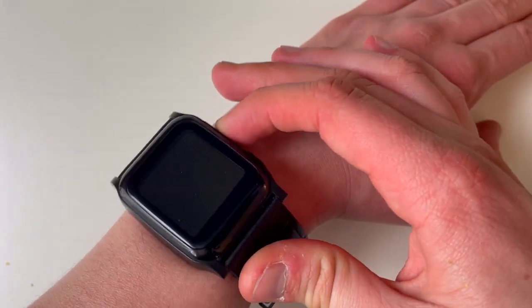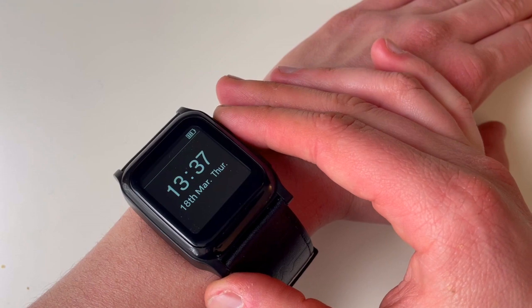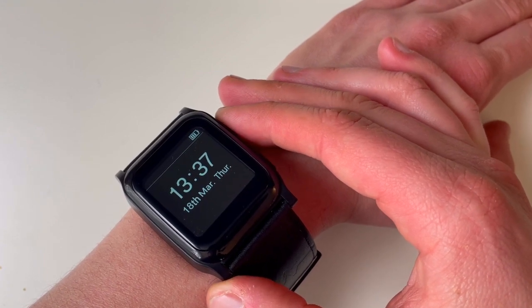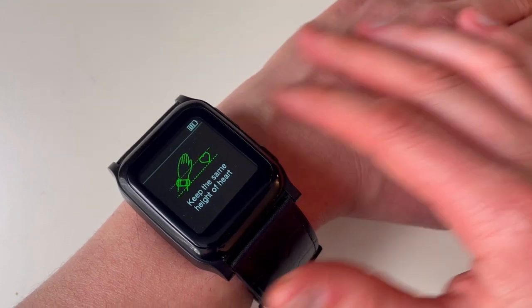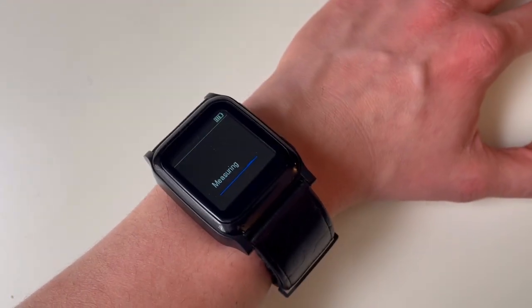With the BP Trace monitor, you've got two methods of doing your measurement. The first method is easy — it's the spot or on-demand method. You literally have the watch on your wrist, press the start button, and it starts inflating the micro cuff.